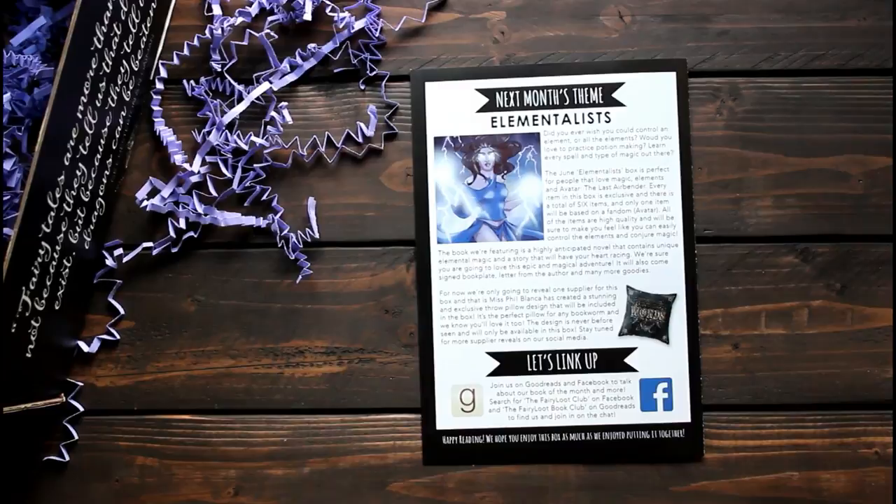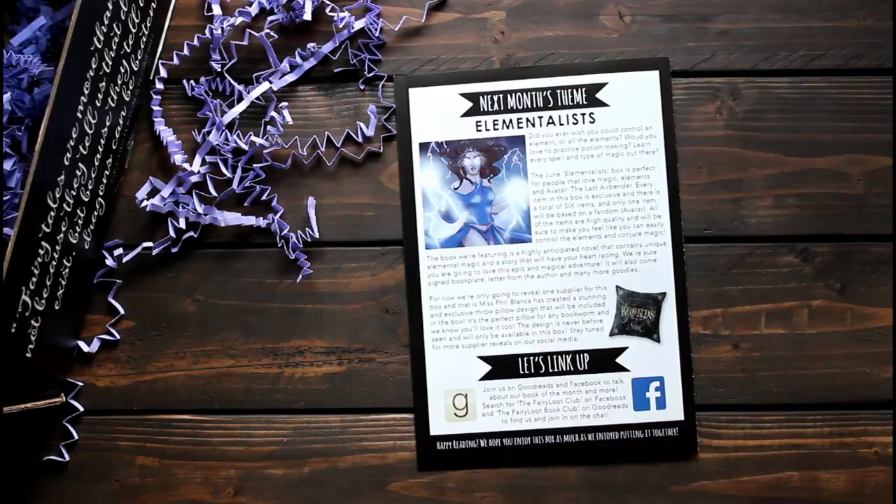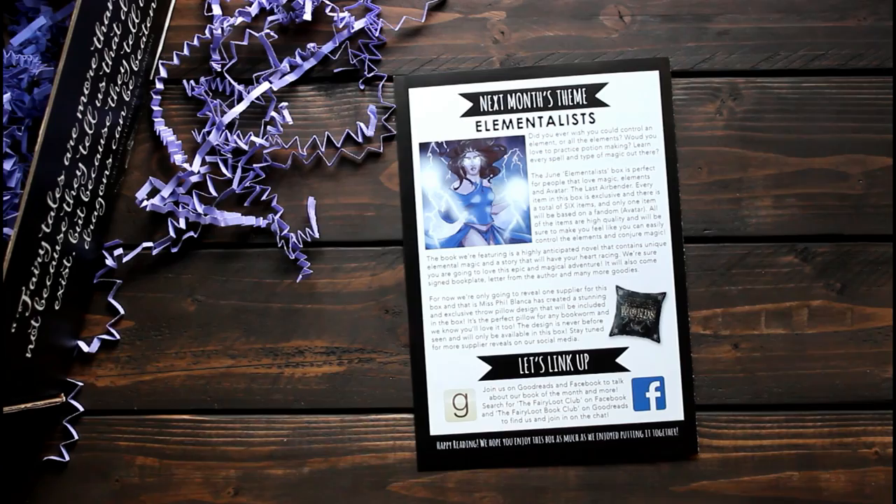June's theme is Elementalists. It says it will be good for fans of Avatar: The Last Airbender, and there are going to be six items — one of them is going to be a throw pillow cover, which I'm excited about because I am getting June's box too and I've never had a cute little bookish pillow cover, so I'm really excited to see what is in next month's box.